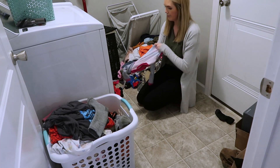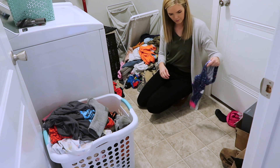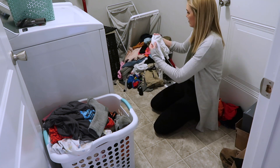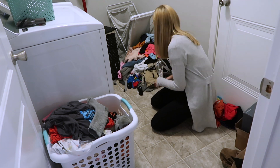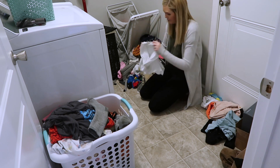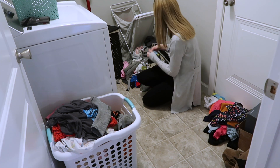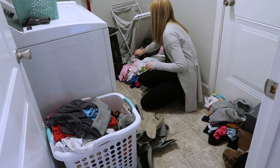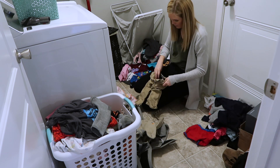Alright you guys, the last thing that I'm going to be doing in this video is some laundry motivation. I had so much laundry in our laundry room and none of it was sorted — it was all in like one big pile. So you're going to see me going through and sorting everything out, and then I am going to start a load of laundry as well.